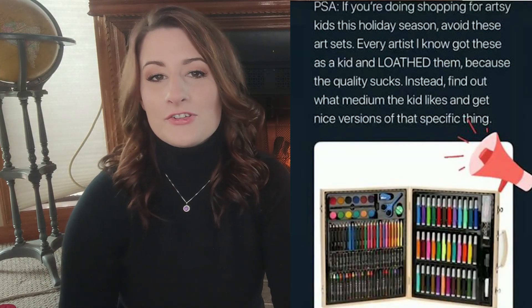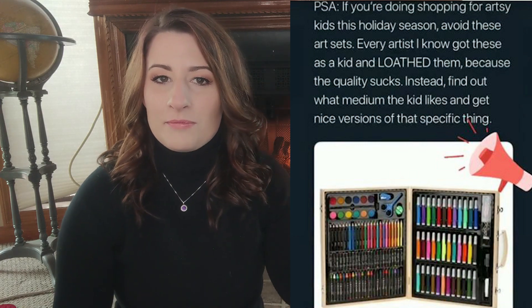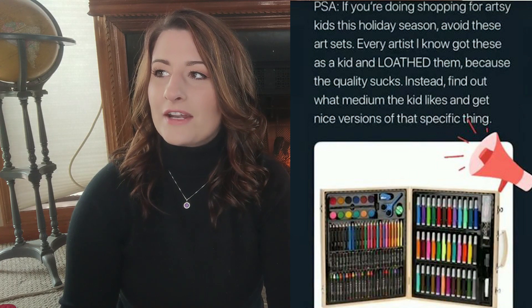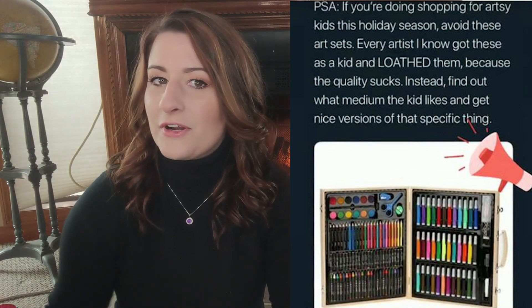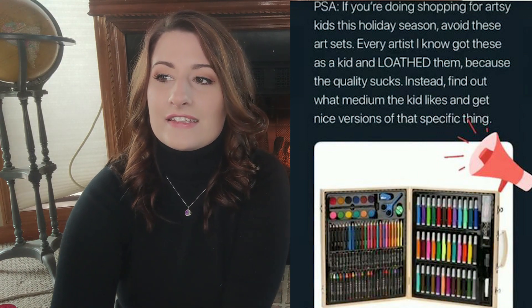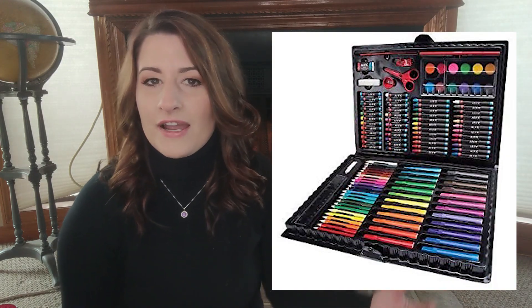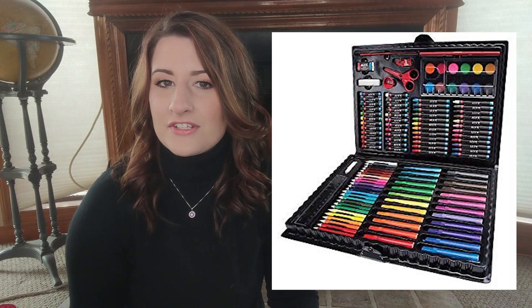Everybody has been talking about that tweet that happened maybe last week or so about how you shouldn't buy your kids those big plastic art supply variety sets. A lot of people had a problem with that tweet, and honestly I understand where they were coming from. I would actually discourage you from buying one of those this year because that is a huge hunk of plastic that doesn't even really work — you're buying this kid a bunch of little pieces of plastic that might work twice and then get thrown in a closet.